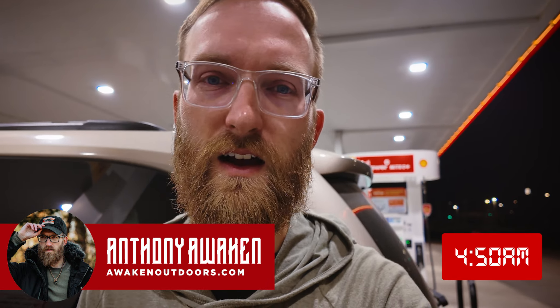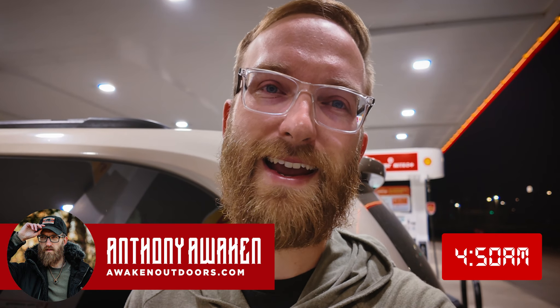What's up everyone? Anthony here with anthonyawaken.com and Awaken Outdoors, and today is National Knife Day. I am so excited about this day.